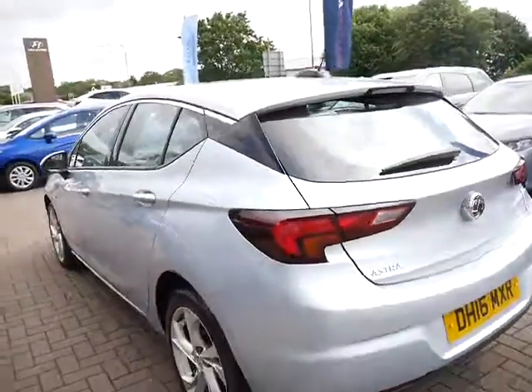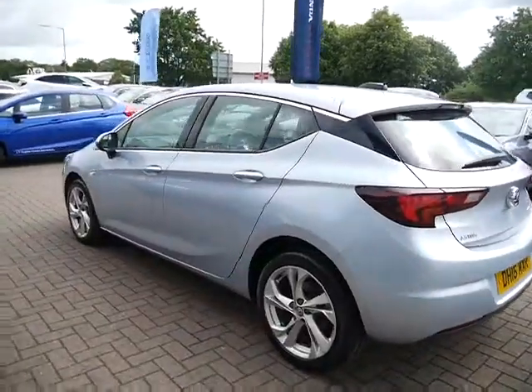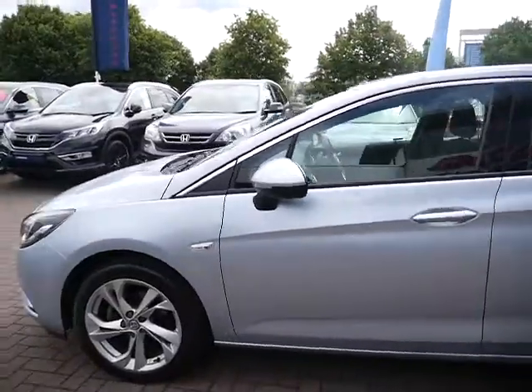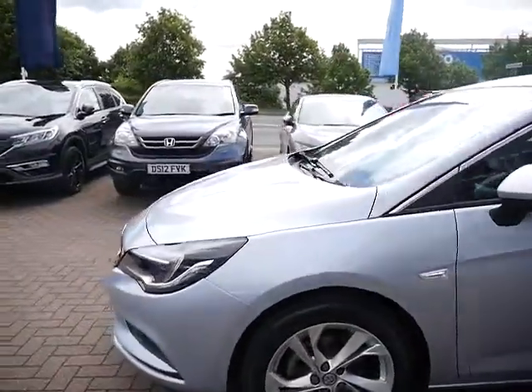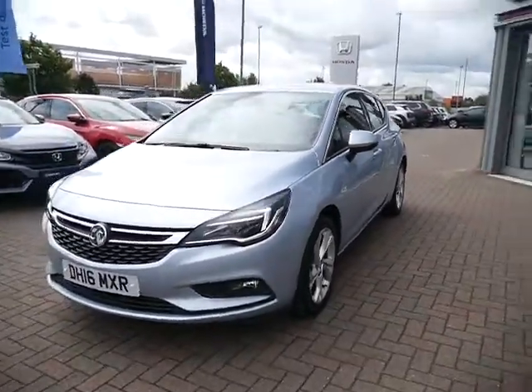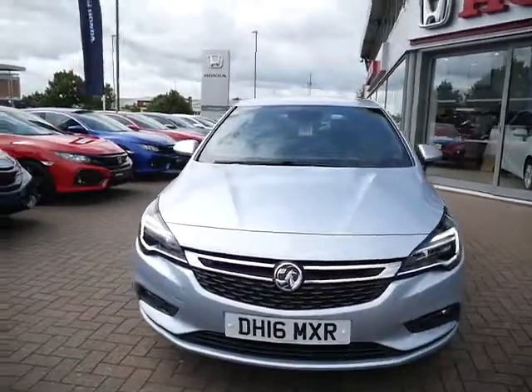Just showing you around the side of the vehicle to confirm its condition — absolutely immaculate. Lovely design, lovely alloy wheels, and tyres are all over three millimetres, which is the minimum you'll receive from JT Hughes. Anything below three millimetres, we will change.